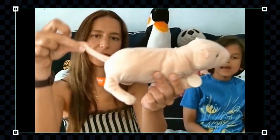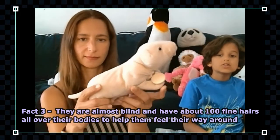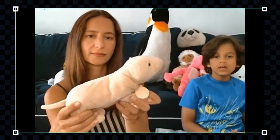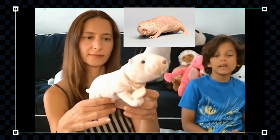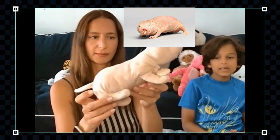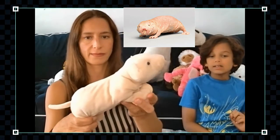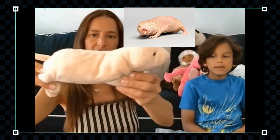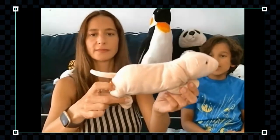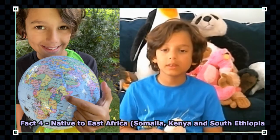They have small eyes and are almost blind, so they rely on their senses of hearing, smell, and touch. In fact, they have about a hundred fine hairs throughout their bodies that act like whiskers to help them feel their way around. They can go forwards and backwards in their tunnels with no problem. They are native to the deserts of East Africa, predominantly Somalia, Kenya, and South Ethiopia.